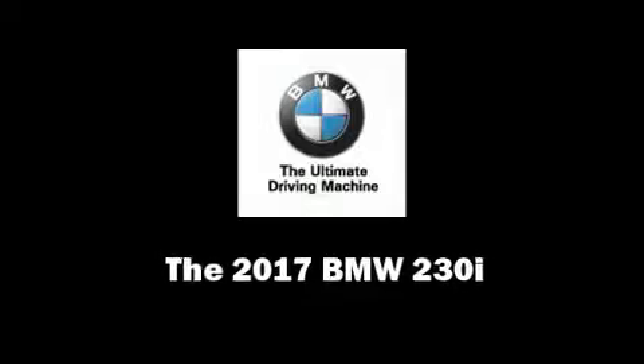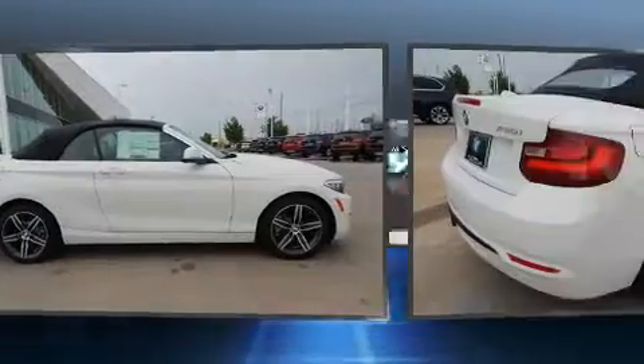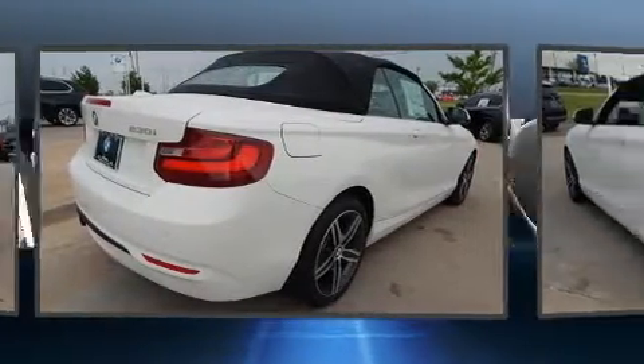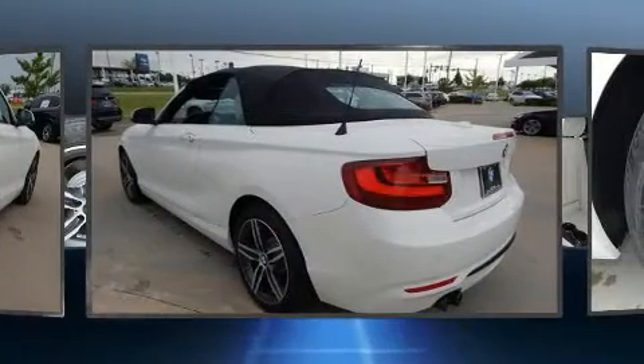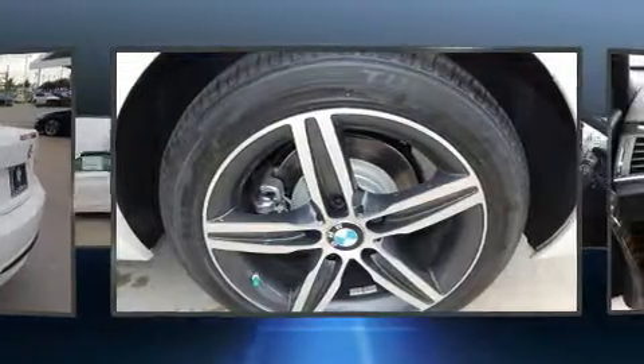This two-door, four-passenger convertible offers the latest in technological innovation and style. BMW made sure to keep road handling and sportiness at the top of its priority list. Under the hood, you'll find a four-cylinder engine with more than 200 horsepower, providing a spirited yet composed ride and drive.